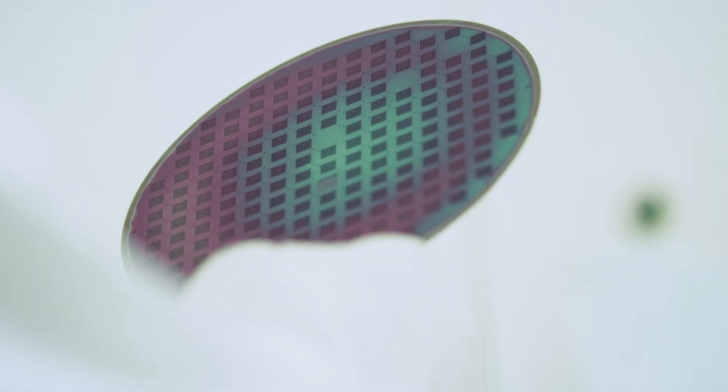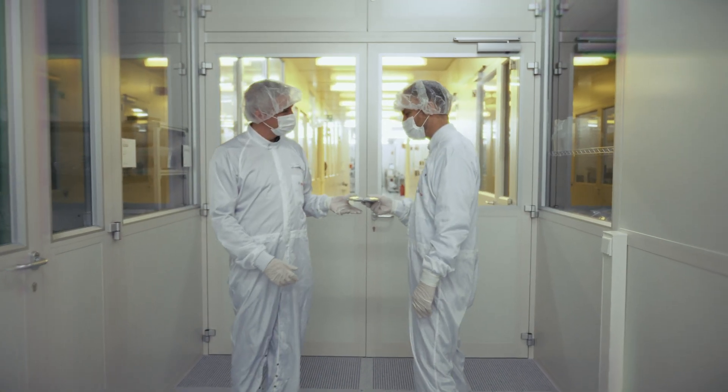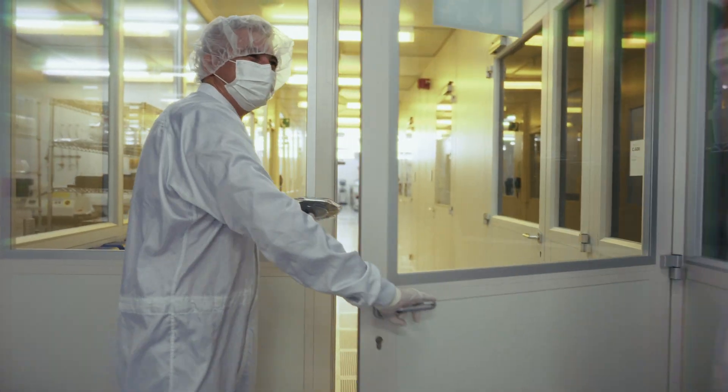If that sounds complex, it is because it is complex. But here is how it works. The central component of BioMEMS is a silicon chip, made from a wafer designed by Bosch researchers in Renningen. To use it for BioMEMS, we combine established MEMS processes to create tiny indentations called nano cavities.